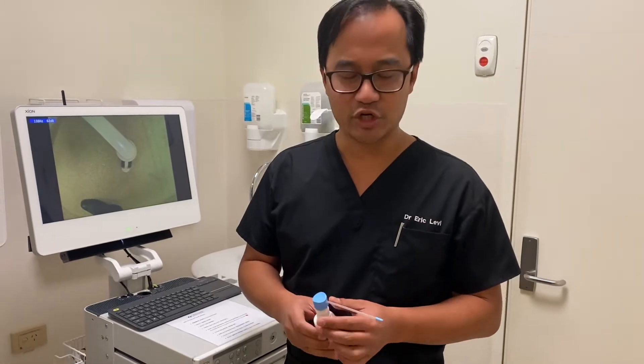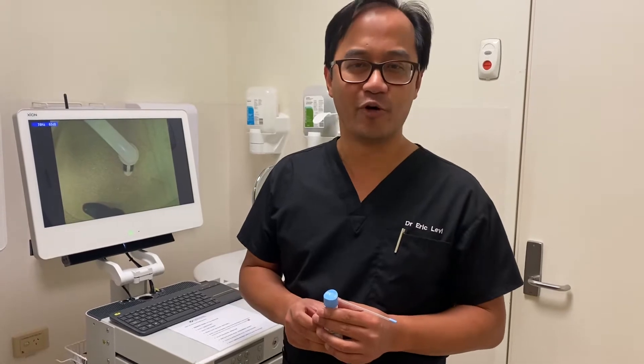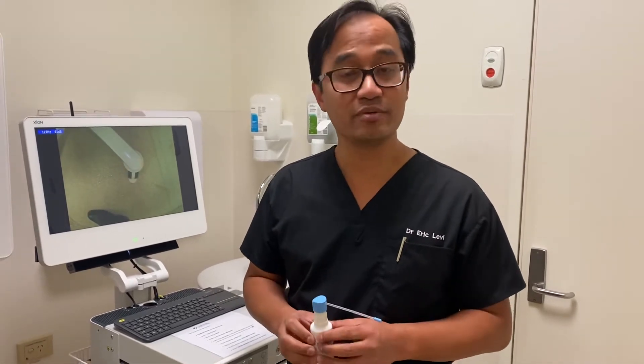Hello, Eric Leva here again, EMT surgeon, just letting you know how easy it is to have a nasal endoscopy performed. There's a lot of fear around it but it's actually pretty tolerable.